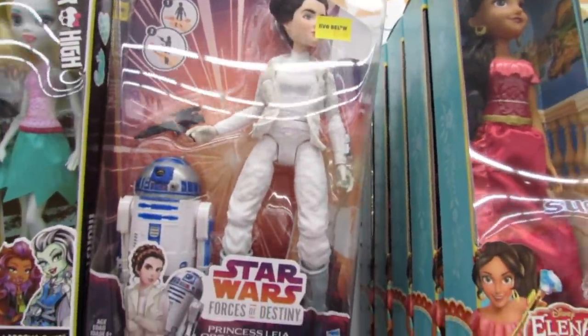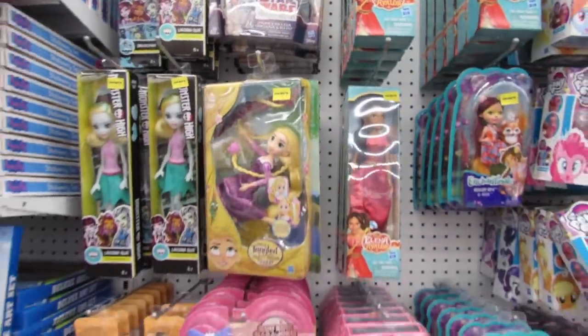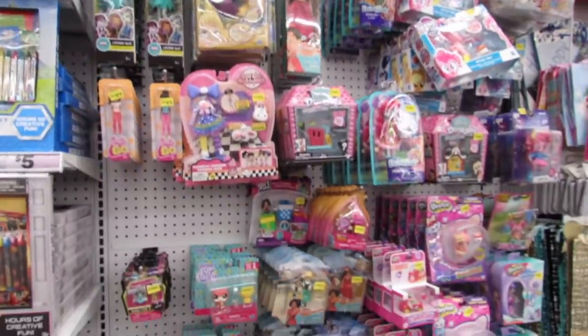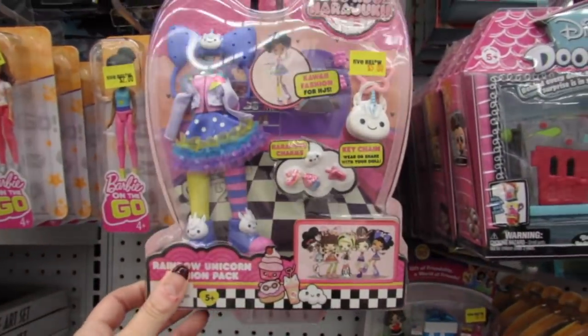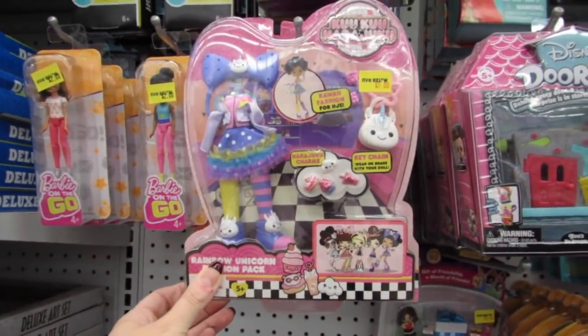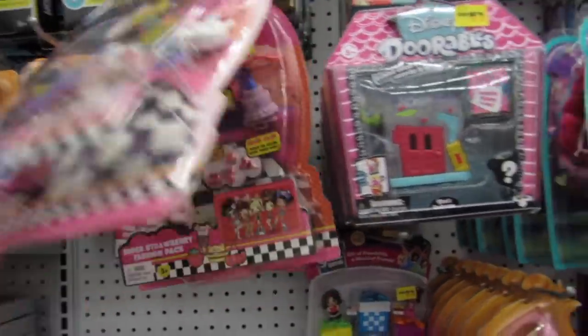I really like Princess Leia's hair and she comes with R2D2. I think these are new for five dollars. There are also the Harajuku outfits.